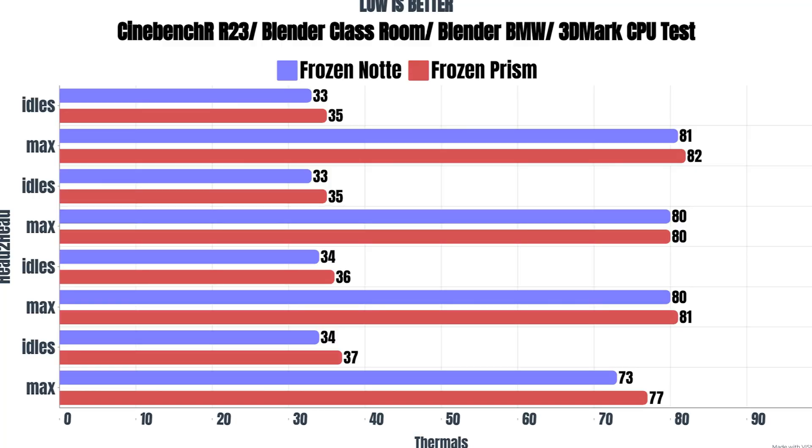Cinebench R23 — the idles were 33°C, the max was 81°C. Blender Classroom, the idles were 33°C, the max was 80°C. Blender BMW, the idles were 34°C and the max was 80°C. And 3DMark CPU test, the idles were 34°C and the max was 73°C.